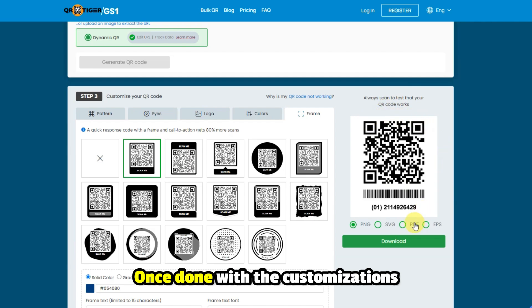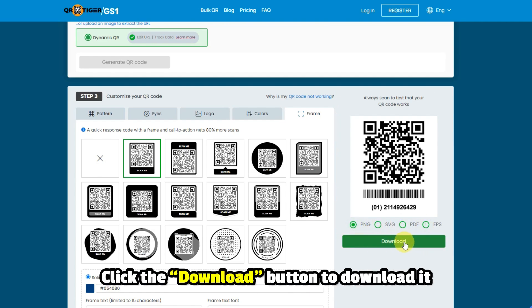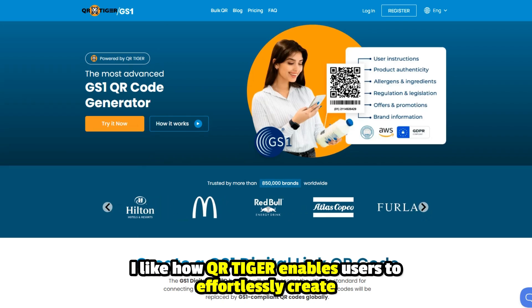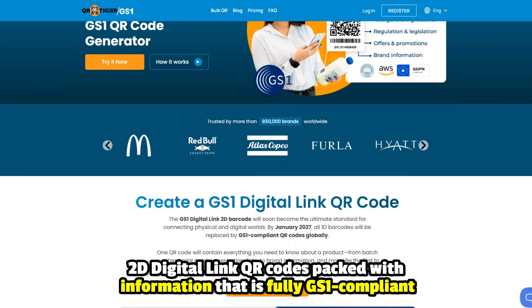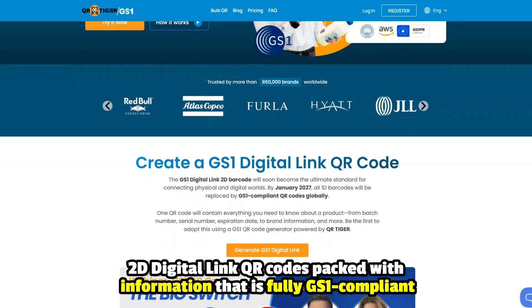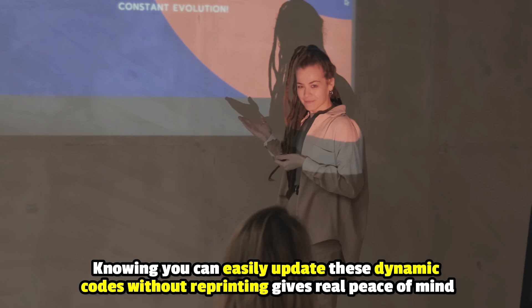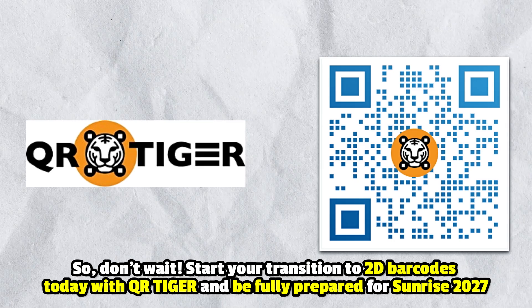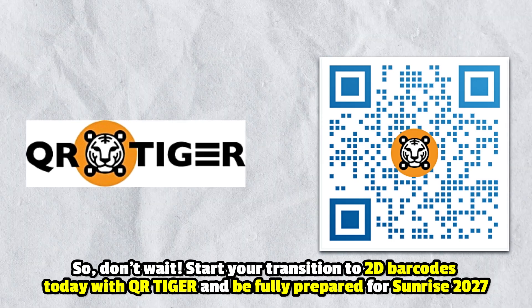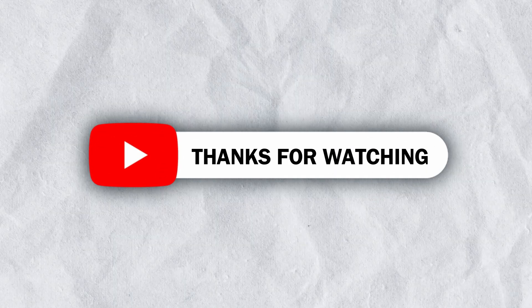Step 6: Download the code. Once done with the customizations, select the QR code's download format underneath its preview and click the Download button to download it. QR Tiger enables users to effortlessly create 2D digital link QR codes packed with information that's fully GS1 compliant, and you can easily update these dynamic codes without reprinting. Start your transition to 2D barcodes today with QR Tiger and be fully prepared for Sunrise 2027. Thanks for watching — till next time.